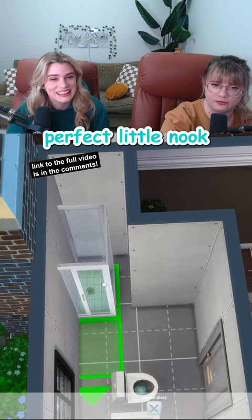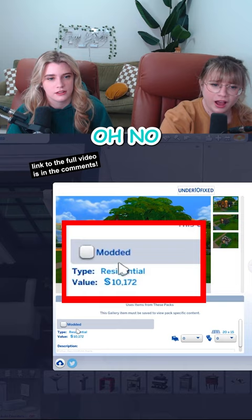Perfect little nook to put a shower in — makes it look built in. This would be the perfect place for a double sink. Oh no, shut it down. You know what? I like the pedestal sink. I like that you have a lot of arm room.